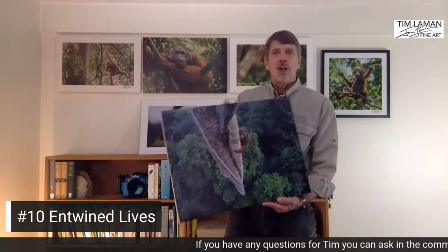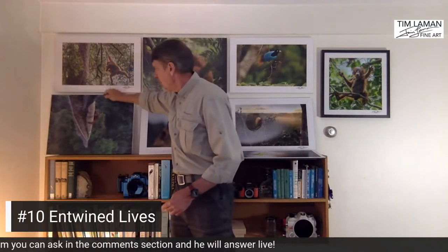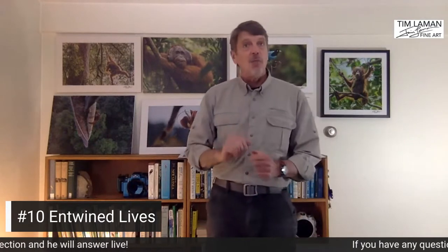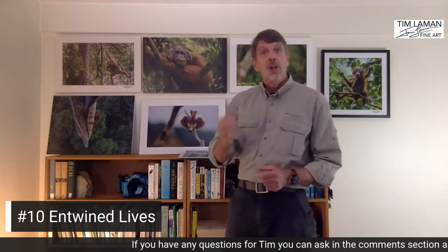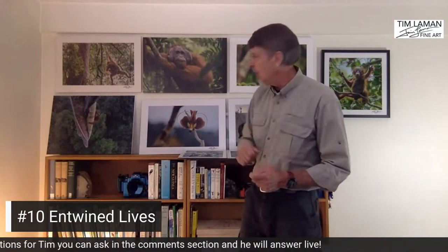This print is available right now — this actual canvas wrap product is available for you to purchase. If you're on Instagram, go to the link in my bio and you'll see a page with each of these prints for sale and the price. You can purchase it immediately. There's only one of these right now, so if you really like it, just go for it.